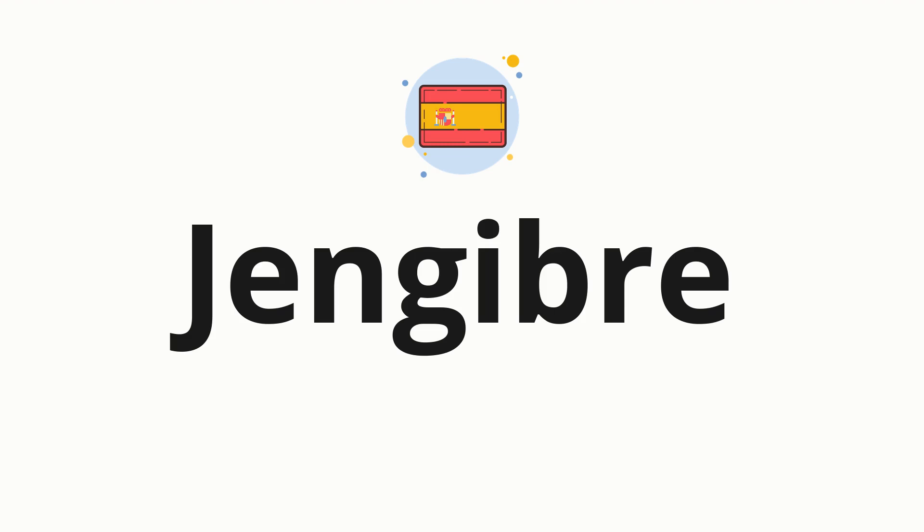Welcome to how to pronounce. In today's video, we'll be focusing on a new word that you might find challenging or intriguing. So without further ado, let's dive into today's word. Jengibre, which means ginger in Spanish.